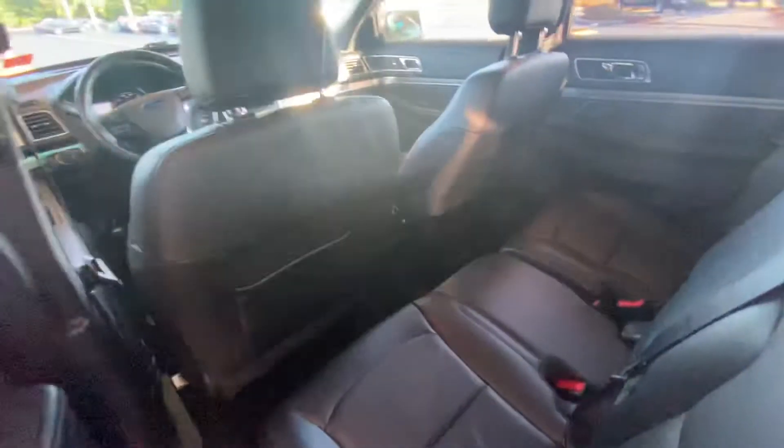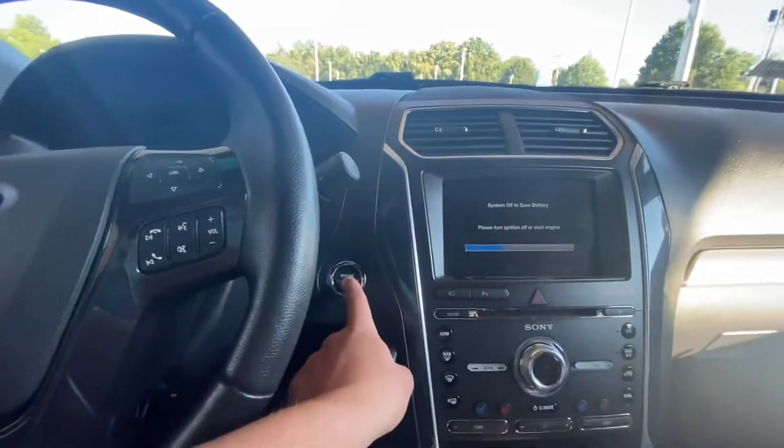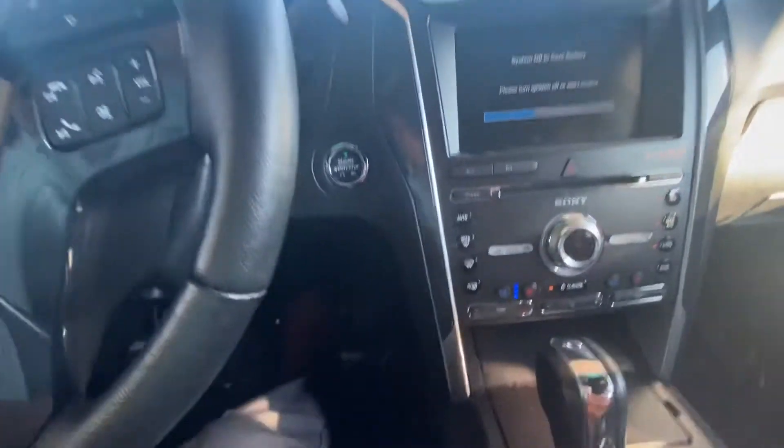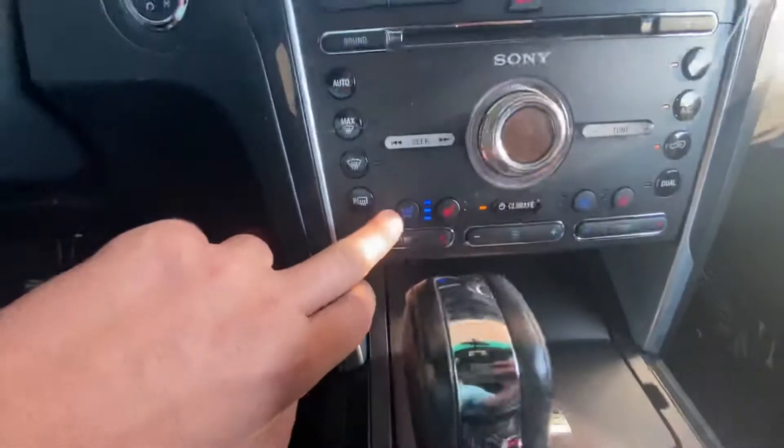Opening up the back seats, you can see a lot of good spacing in here. Down below, in between the driver and passenger seat in the back, you do have some AC cooling and you also have an outlet charger.